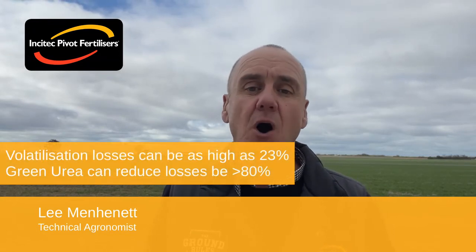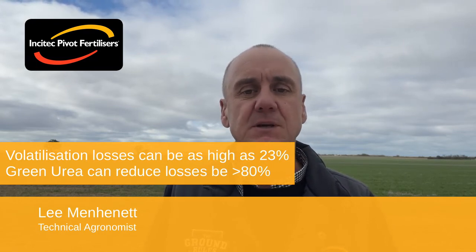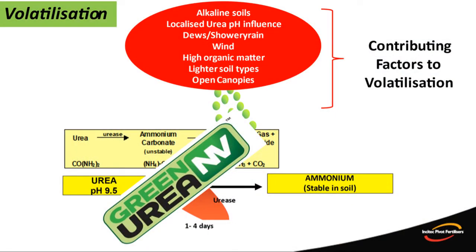We know that the volatilisation losses of top dress urea in winter crops in southern Australia can be as high as 23%. Research demonstrates that these losses can be significantly decreased by using green urea. We also know what the key drivers are and the conditions that favour losses. Unfortunately we have no or minimal control over any of them. Therefore our only option to combat volatilisation losses is green urea.